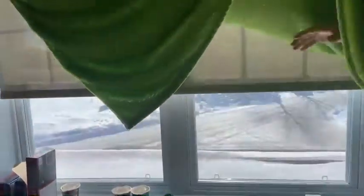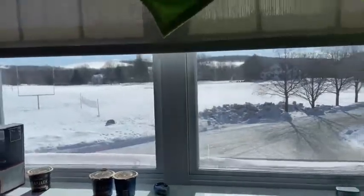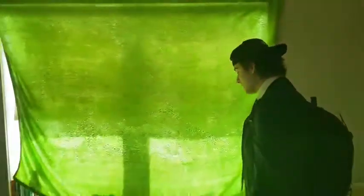Nice view. And that's basically my crib.